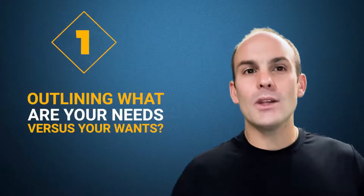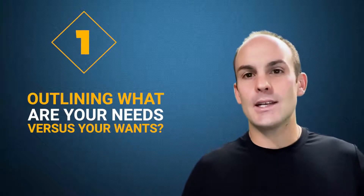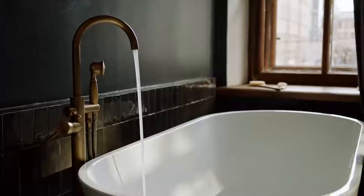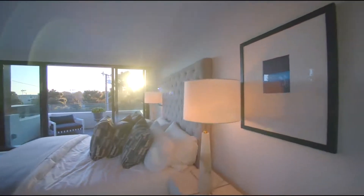Number one is outlining what are your needs versus your wants. You need to decipher between the two. The needs are the absolute must-have things that you would not want to give up in a home — maybe it's having a bathtub, maybe it's having three bedrooms, maybe it's having three bedrooms all on one level. Everybody's needs are going to be completely different. The wants are the nice-to-have things that you would like to have, but not necessarily a deal breaker.